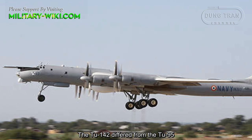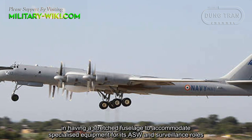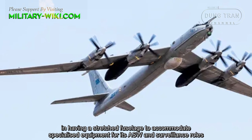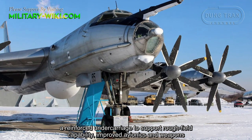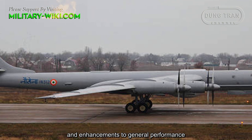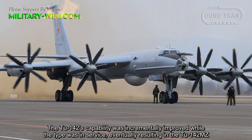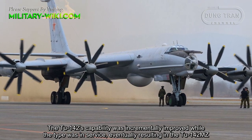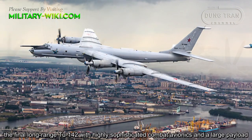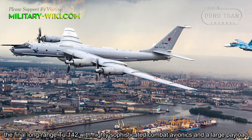The Tu-142 differed from the Tu-95 in having a stretched fuselage to accommodate specialized equipment for its anti-submarine warfare and surveillance roles, a reinforced undercarriage to support rough-field capability, improved avionics and weapons, and enhancements to general performance. The Tu-142's capability was incrementally improved while in service, eventually resulting in the Tu-142M, the final long-range variant with highly sophisticated combat avionics and a large payload.